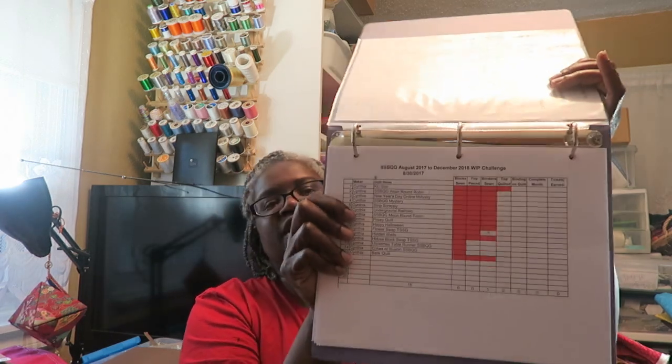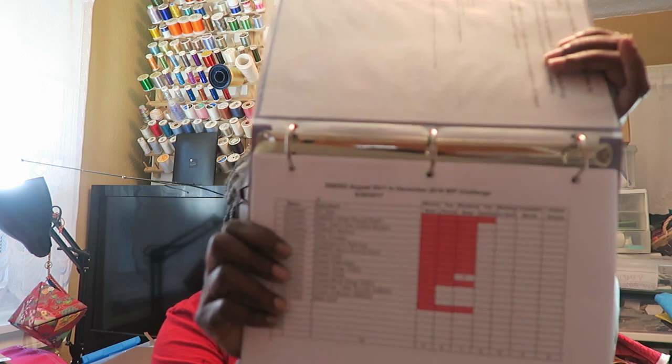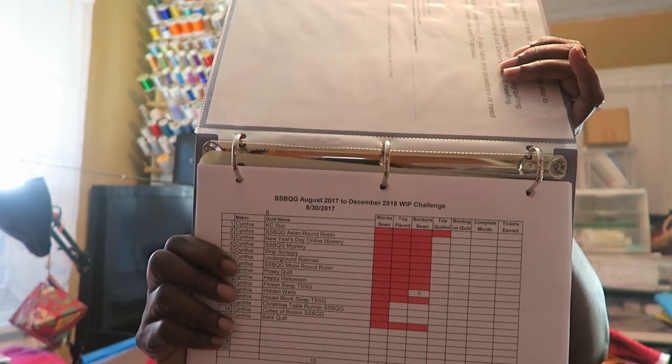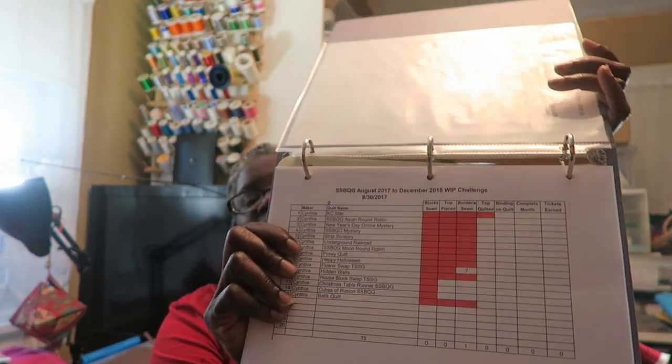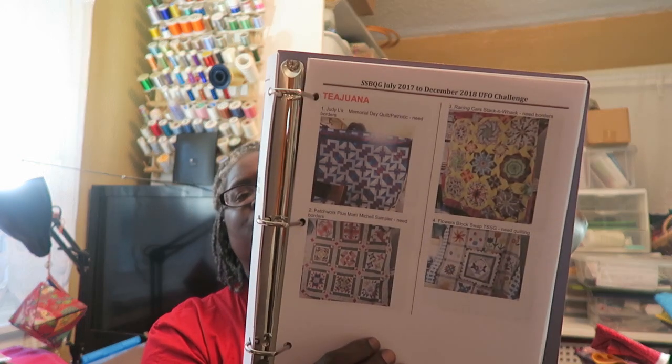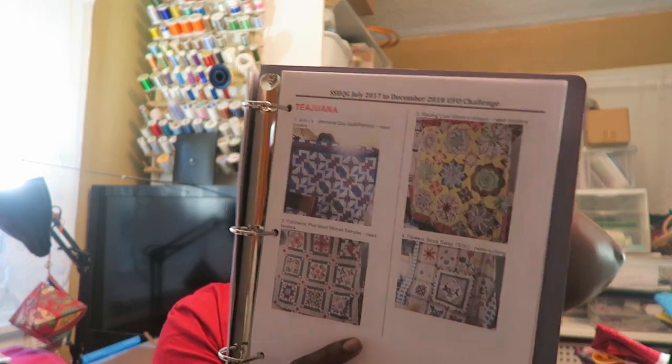I have taken each person's sheet with their projects. I made this in Excel so that I can check off — the red area is where the UFO started, so they don't get any credit for that, and then the open fields I will be keeping track of those. At the end, they'll get a ticket for every space they fill. I also went into Word and made a list for everybody with the photo and the starting point of their UFOs.